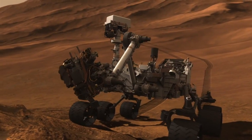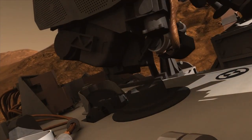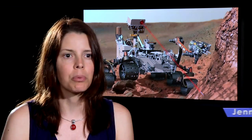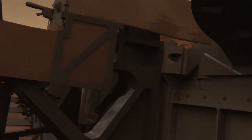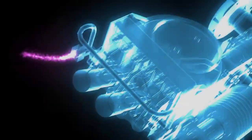MSL will collect a sample — either drill it or scoop up a powdered sample of some sort — and we'll drop that into SAM. It then heats it up really hot and produces a whole bunch of gases that come out of that rock. SAM has three different instruments glued together by a system that moves sample around and moves gas around and processes the gas.